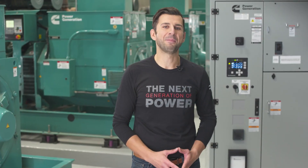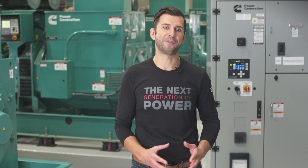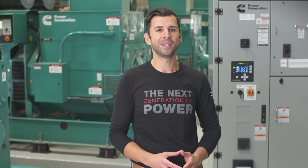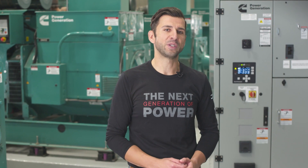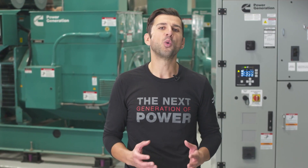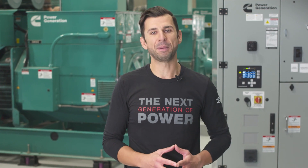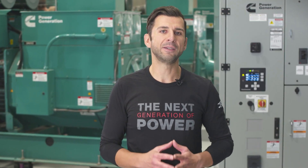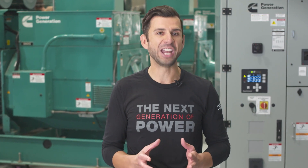I have next to me the PowerCommand X-Series Transfer Switch C-Frame, which is closed transition and service entrance rated. For safety reasons, the transfer switch is not fully connected to live AC sources, therefore we cannot demonstrate its full capabilities. So today, we will be focusing on high-level features of the transfer switch and control.